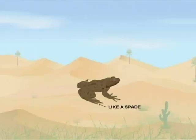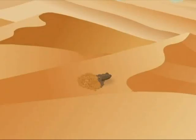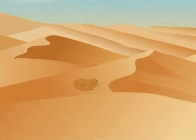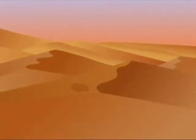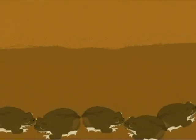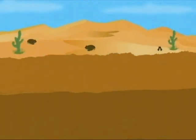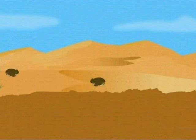The hind feet of this toad are just like a spade, which is why they are known as spade-foot toads. With their spade-like feet, they burrow themselves into the soil to escape the dry heat of the desert, coming out only during the night. These spade-foot toads can remain buried alive for 11 months, coming out for a short time in spring and early summer when they breathe.